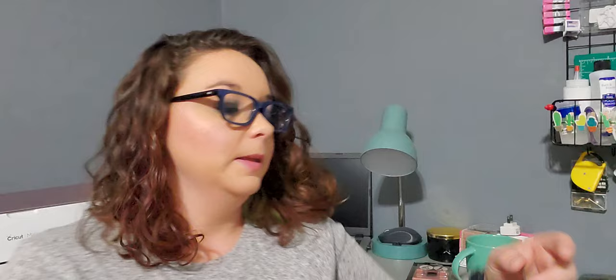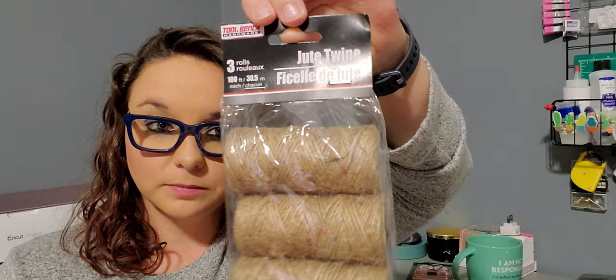Also in tool bench I picked up three rolls of jute twine. This is the better deal than what you get in the Crafter Square section, and I use a lot of this stuff for my crafts — like a lot a lot.